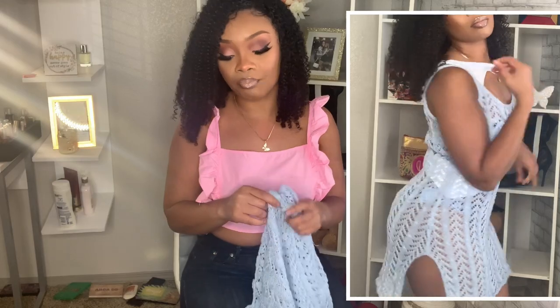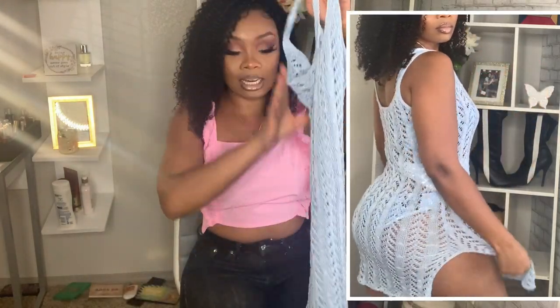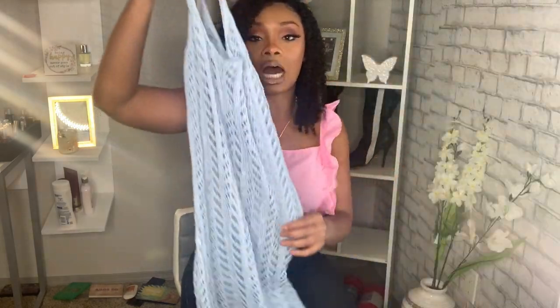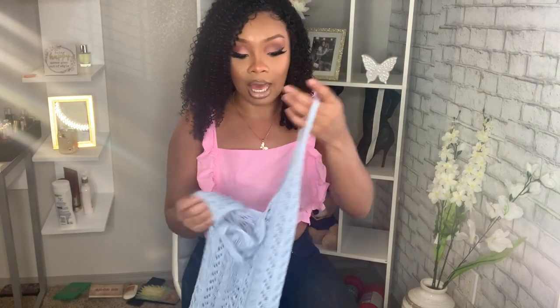Last but not least, I got the same cover-up I just showed you but in a nice baby blue color — they definitely had other colors. It has a split on the side, also in a size small. I'm not usually a cover-up person but I feel like a cover-up makes the swimsuit too. You can also wear this as a regular outfit — a cute top with jeans, or wear it as a dress with something underneath.